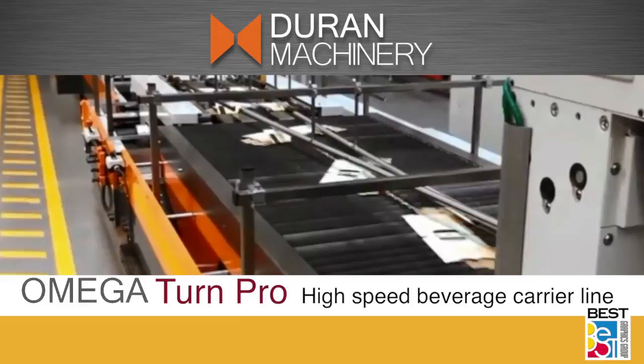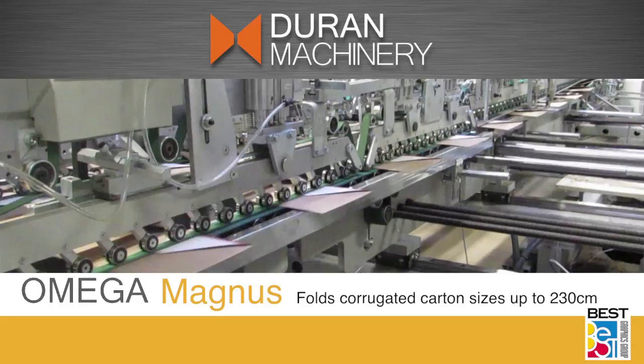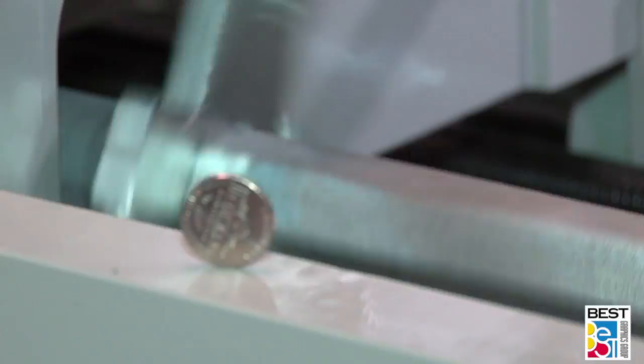Additionally, Duran offers a high-speed beverage carrier line with Omega Nick Breakers and Turn Pro, an inline 90-degree rotation system, and a corrugated line — the Magnus model — in sizes up to 230 cm. Omega Turn Pro is a great value-add for other special project requirements, such as chocolate boxes with lids and courier envelopes.